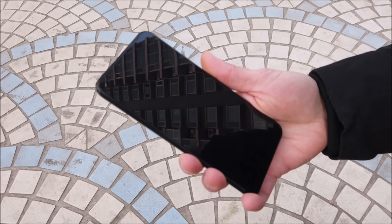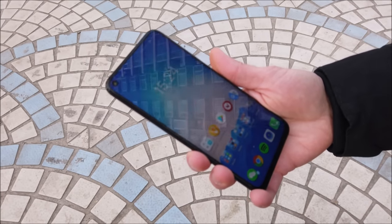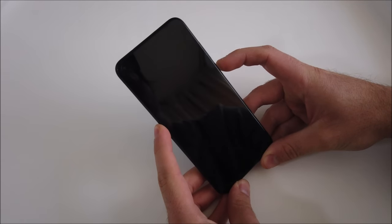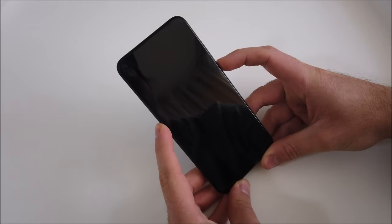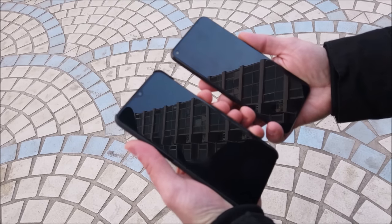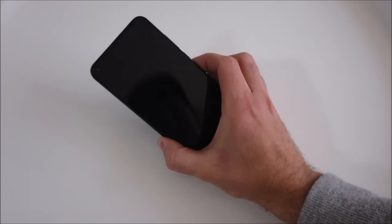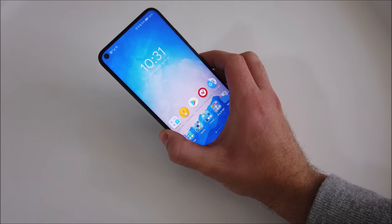Face unlock takes things to another level. It takes a second to set up and less than that to unlock the device. This is the fastest face unlock I have come across — it even outshines OnePlus, who are known for snappy face unlock speeds. It can even be triggered when you raise to wake the device for even more convenience.